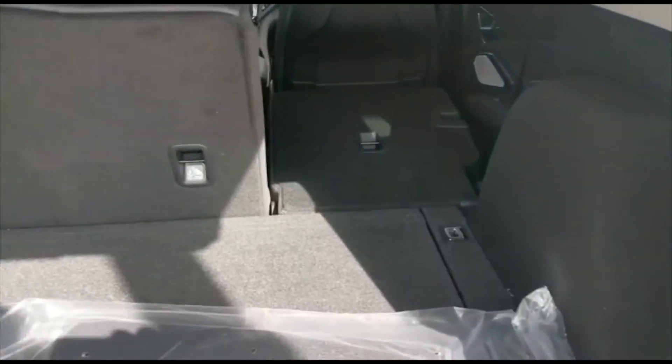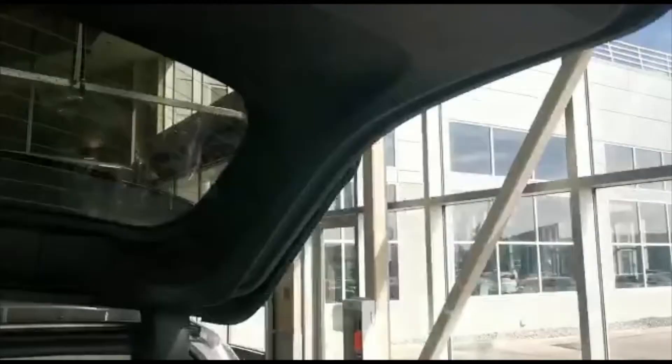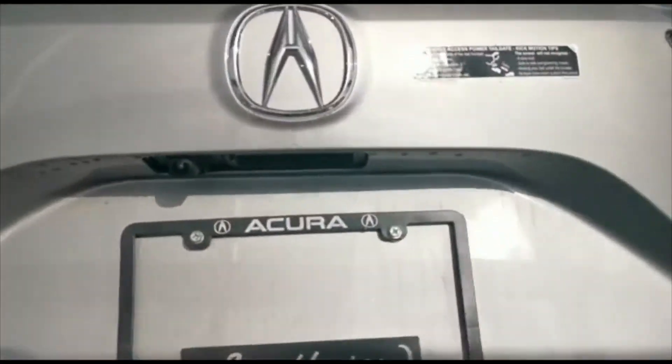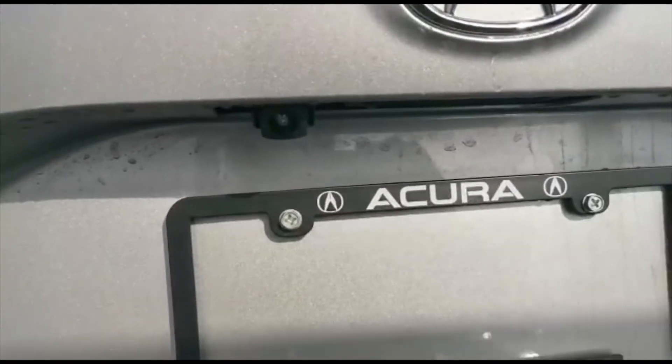The vehicle will also come with a power liftgate. This is how the back looks with all the seats, and with a press of a button the tailgate will come right down. The vehicle also comes with backup sensors in the bottom and a backup camera up top.